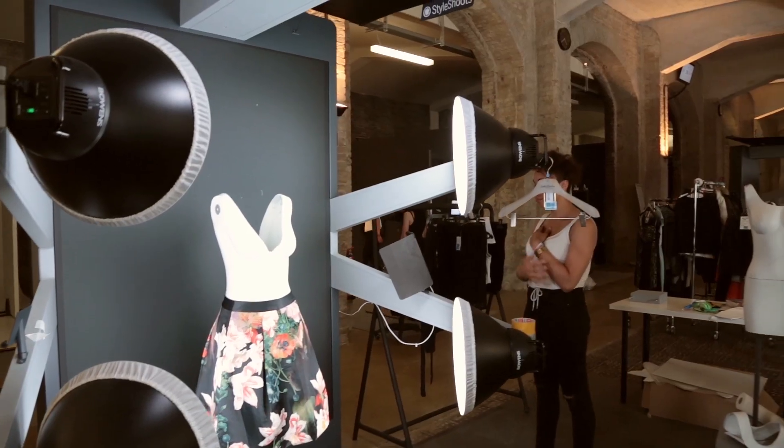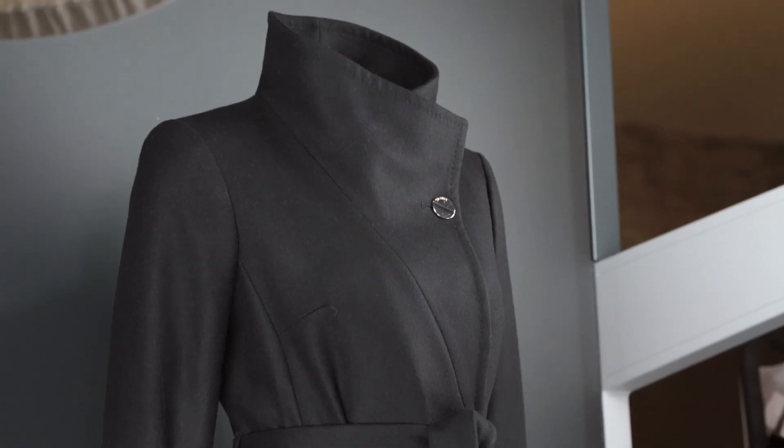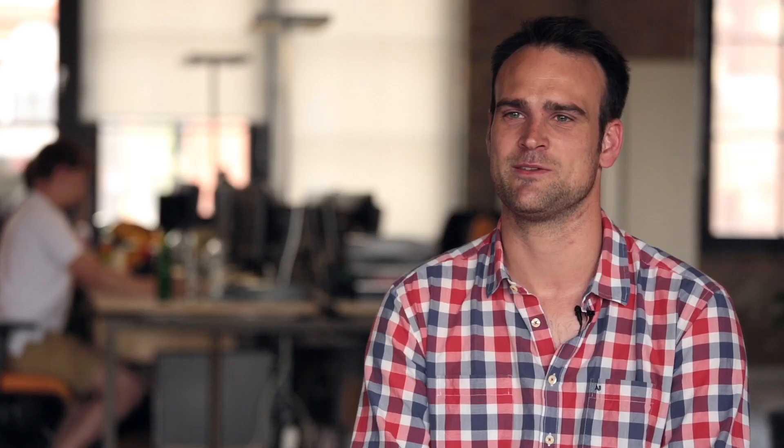Everyone in the team wants to work in that workstation. It feels like an integrated system — it feels a little bit like a spaceship that landed. It has a nickname, and by that maybe you can see it's part of the team: Space Cowboy.